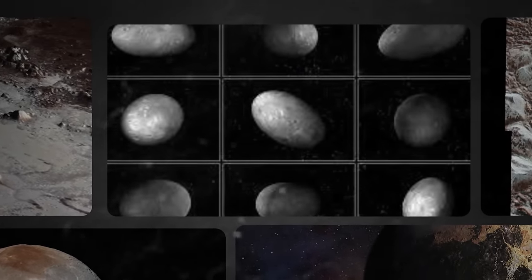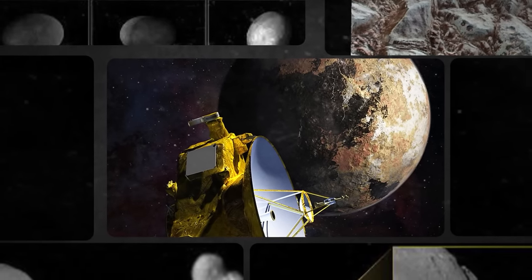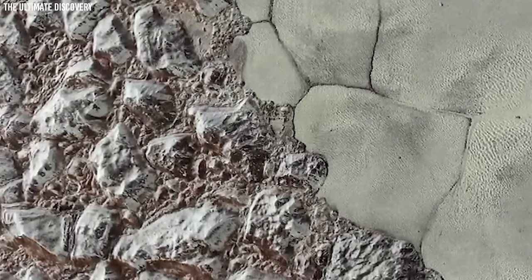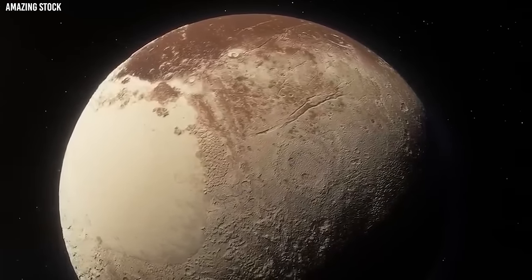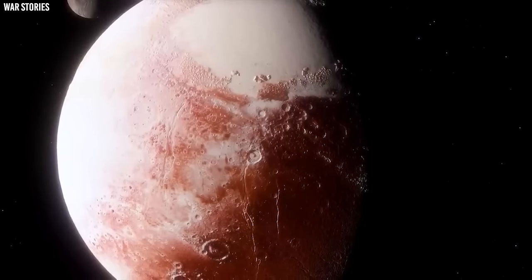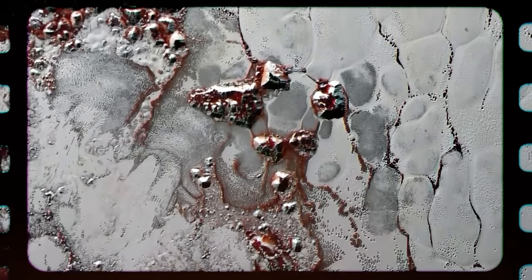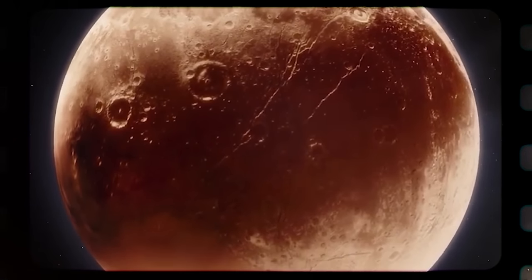New Horizons also examined Pluto's five moons: Charon, Nix, Hydra, Kerberos, and Styx. The photos obtained revealed a great deal of intricacy on the surface — there were ice mountains and frozen plains. The atmosphere was also blue, but there was no covering, so the surface was red. Furthermore, the findings confirmed that Pluto's atmosphere contained nitrogen, methane, and carbon monoxide.